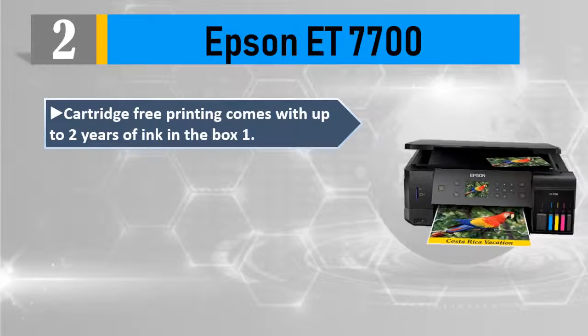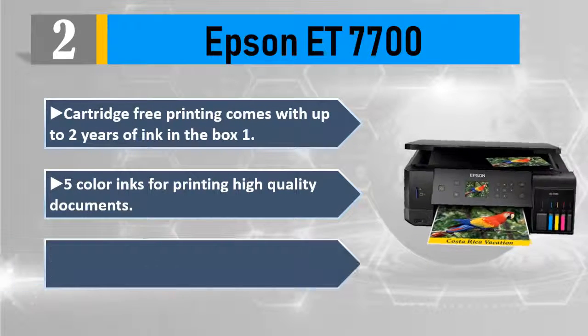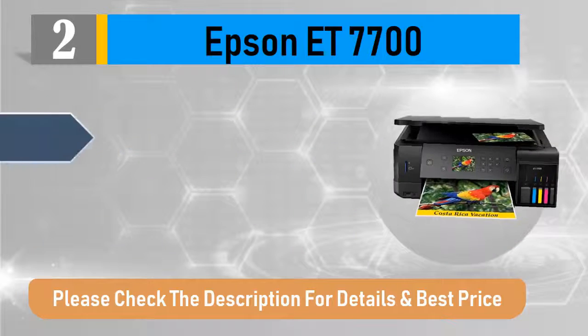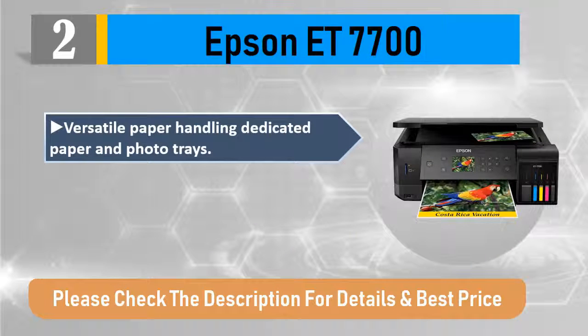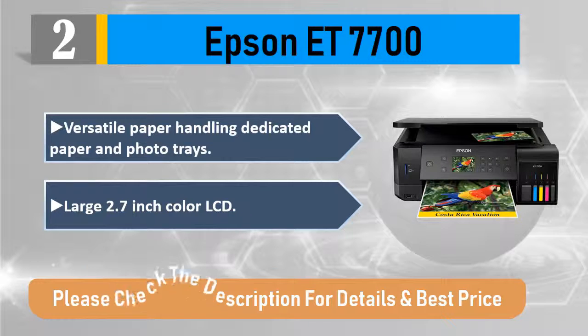Number 2: Epson ET-7700 — cartridge-free printing. Comes with up to 2 years of ink in the box. 1-5 color inks for printing high quality documents and photos up to 8.5x11 inch. Versatile paper handling with dedicated paper and photo trays. Large 2.7-inch color LCD. Please check the description for details and best price.